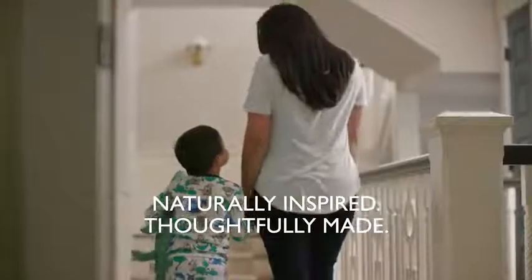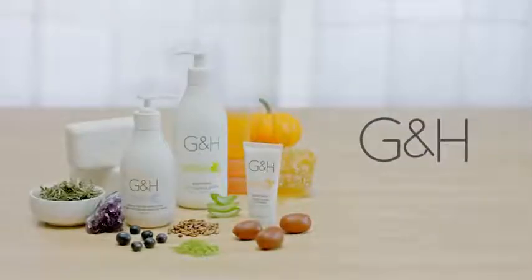G&H — naturally inspired, thoughtfully made. Experience G&H Bath and Body Care today.